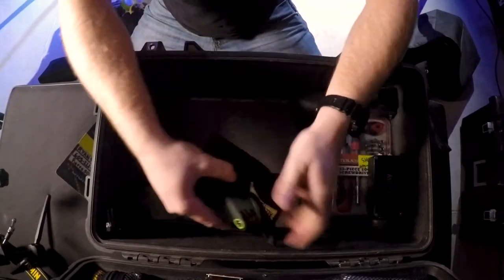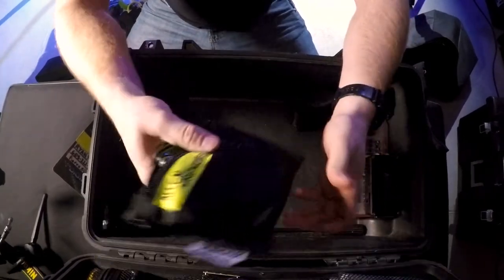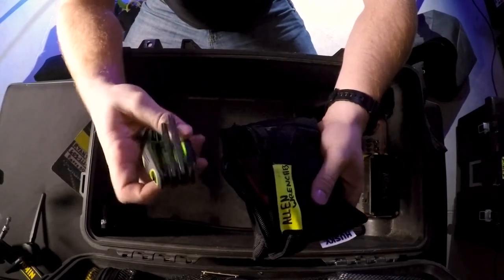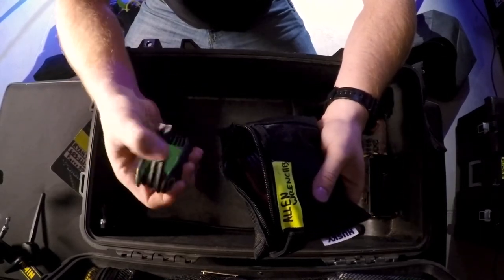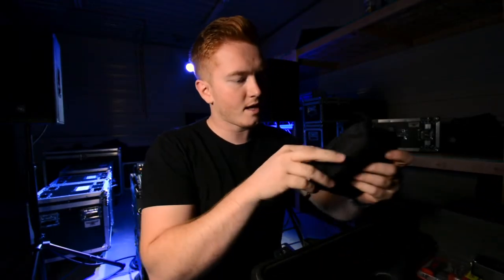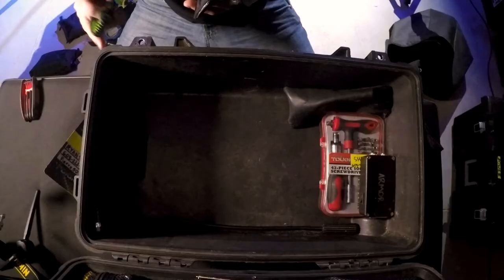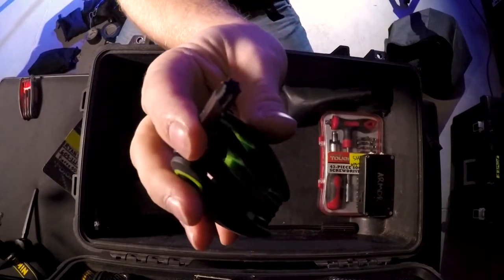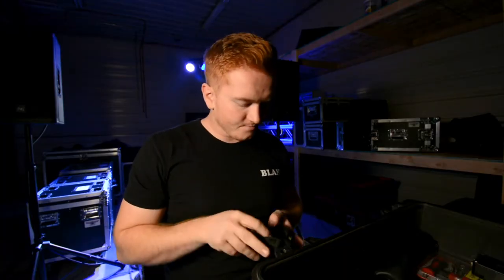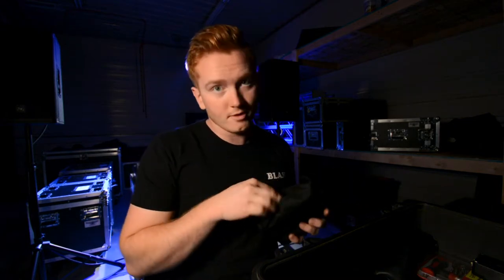Next up, Allen wrenches. I picked up a few of these Swiss Army knife-style ones at a hardware store for about five bucks the whole pack. We've got both metric and US, and a couple of hex head versions as well. Pretty cool little setup — they've definitely saved the day on multiple occasions.